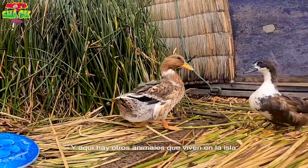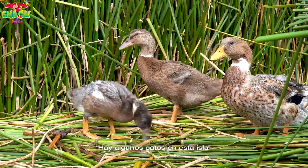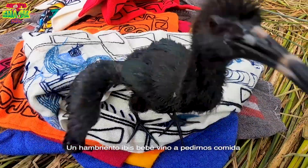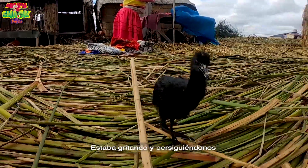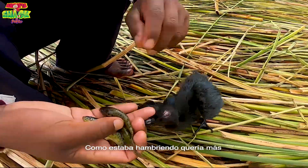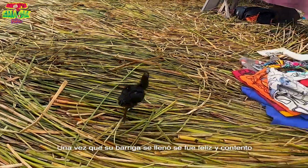And here are some more of the animals that live on the island. Watch the one on the right shake its tail feathers — a little dance! There are quite a few ducks on this island. A hungry baby ibis came up to us wanting some food. It was calling out and following us around — I think it was very hungry. One of the men brought over some fish for it to eat and fed it. It kept wanting more, but when its tummy was full it walked away happy and content.